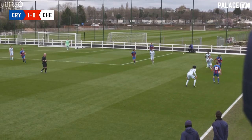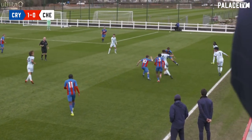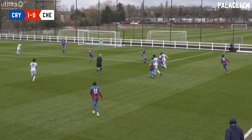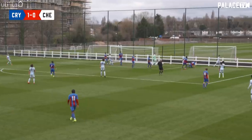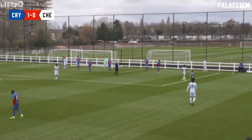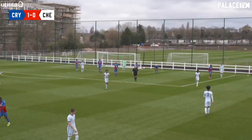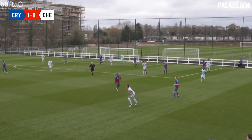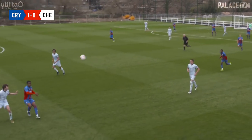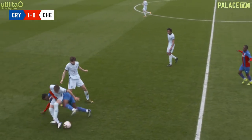Palace have rode the storm and they come forward again. Humphries does well to win it back, and now Haig — who struck the crossbar from a free kick earlier — comes inside. Haig shoots, and he's struck the post once again! Three times now Chelsea have hit the woodwork, this time the very outside of the Palace goal. Steel completes the clearance.